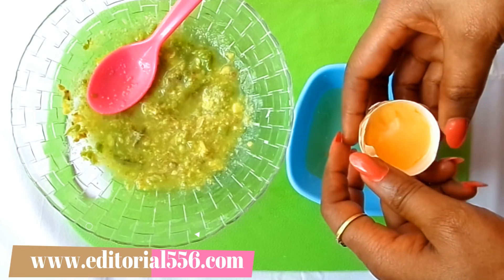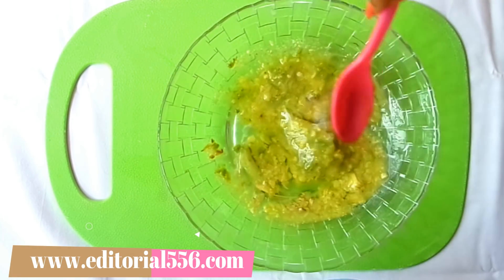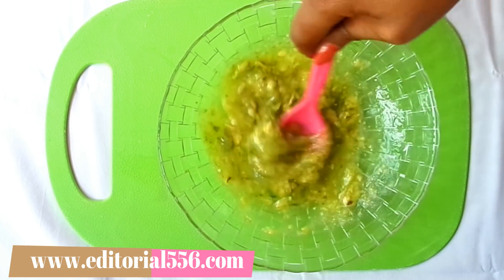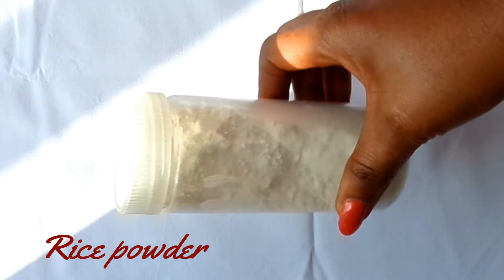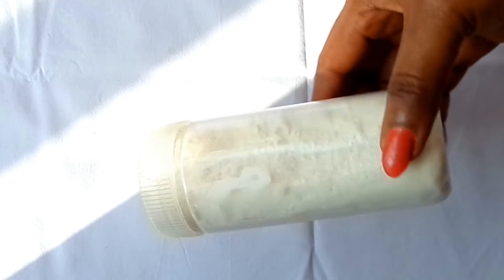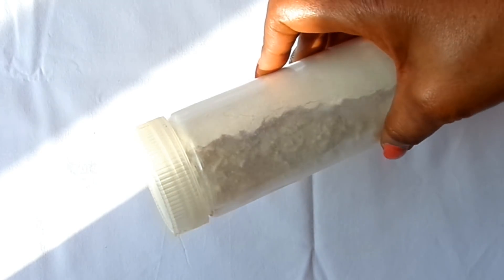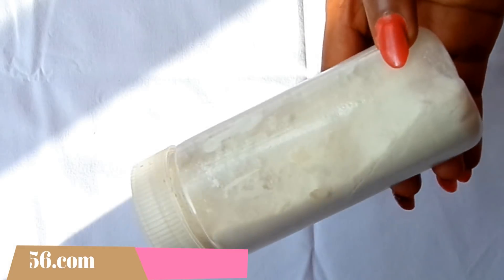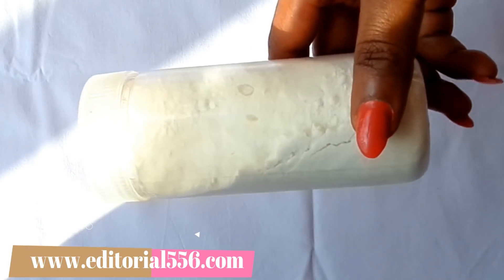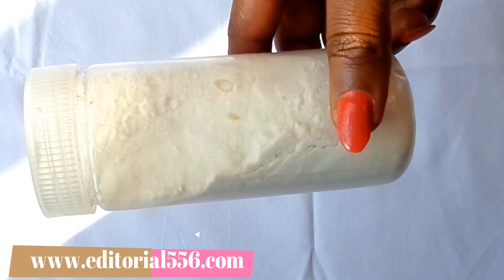The next ingredient is egg whites. Egg whites work excellently for the skin — they close up large and open pores and contain astringent properties that help shrink sagging and loose skin. I'll be breaking in the egg whites and turning them into the treatment, then mixing everything together.